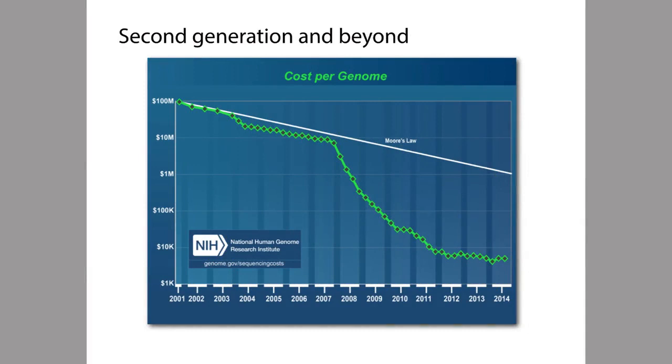The horizontal axis shows years since the year 2001, which is around the end of the Human Genome Project. The vertical axis shows the cost of sequencing one human genome's worth of DNA or so, and the cost is shown on a logarithmic scale, where each tick mark on the vertical axis represents another factor of 10.